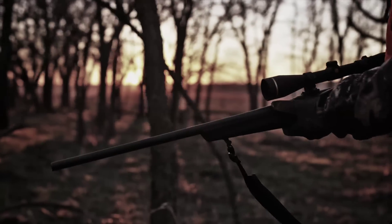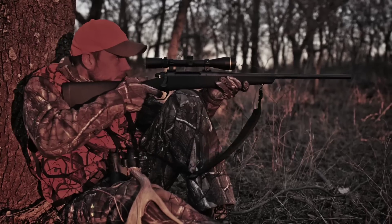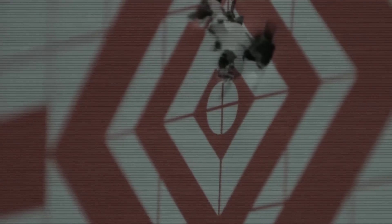Remington has a lot of history and a lot of heritage in bolt-action rifles. We build the best bolt-action rifles out there today, and the 783 is going to carry us into the next 50 years. We're taking some of the best features that are known to be in target rifles and putting them in a hunting rifle to give them the most accurate solution.